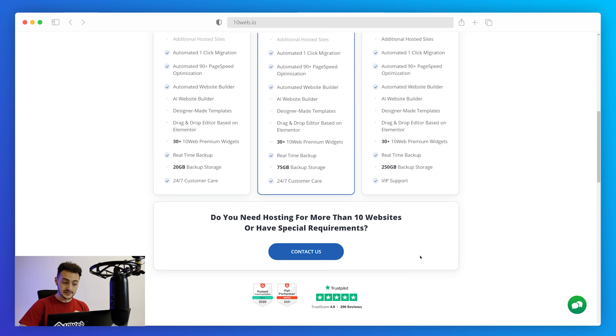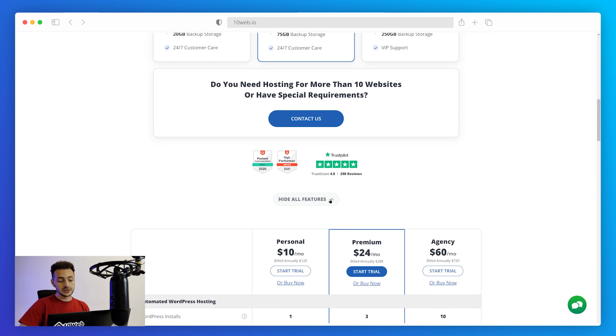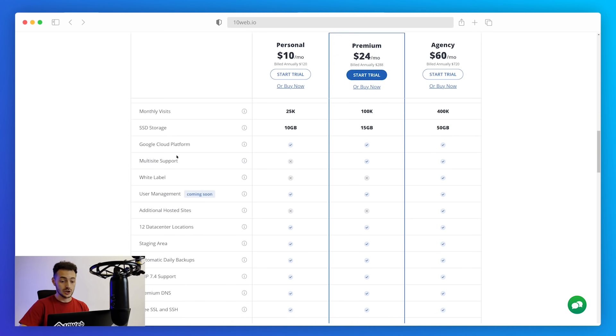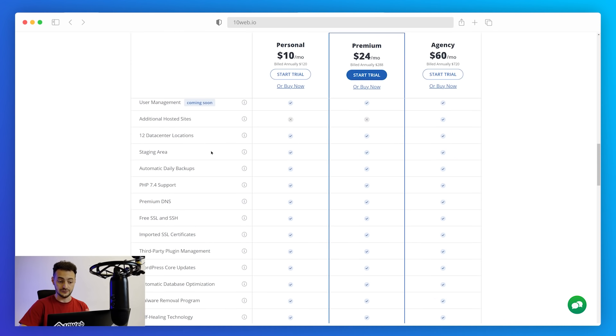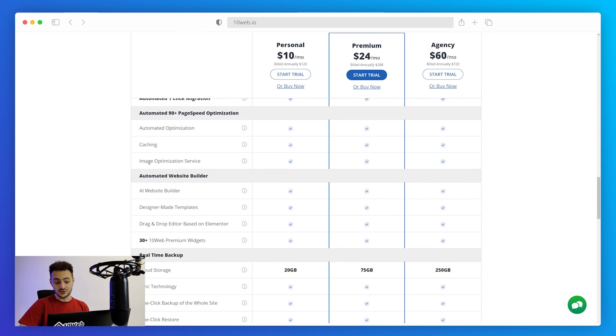If you have special requirements and need to host more than 10 websites, you can always contact them and they'll make it happen. For more details you can check the 'See All Features' section. Essentially, 10web automates everything possible about WordPress, saving you hours of manual work — for $10 or $6 with no hidden costs. That's like two Starbucks lattes and it covers all your business needs. Follow the link in the description to get started with the free two-week trial.